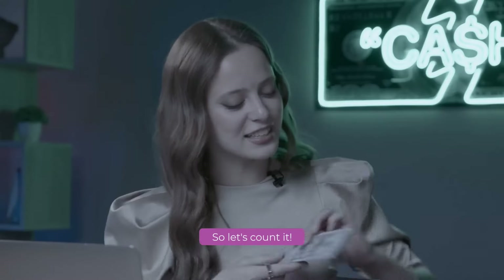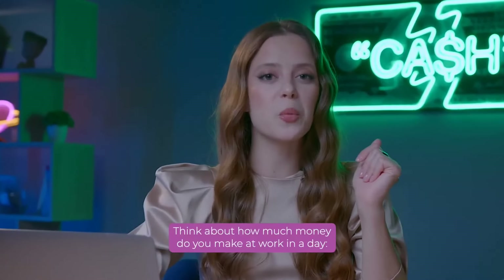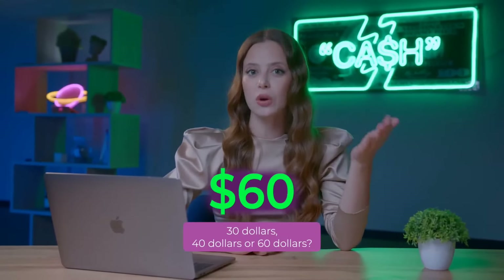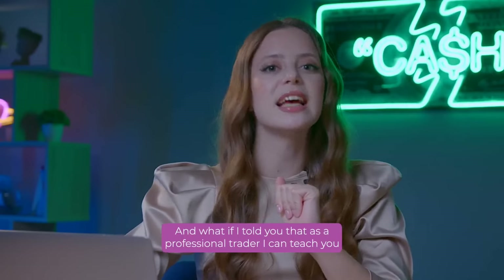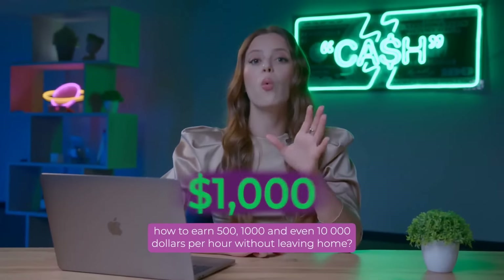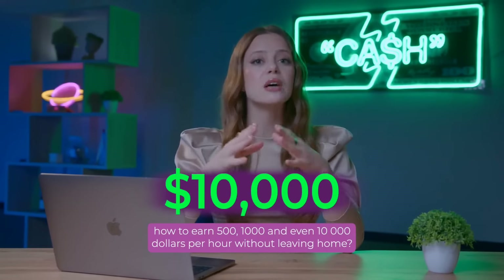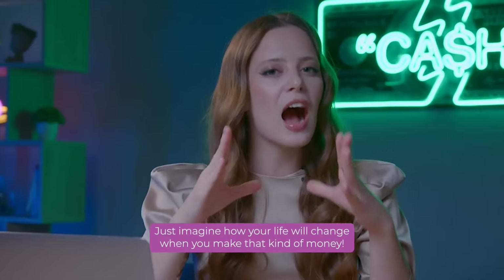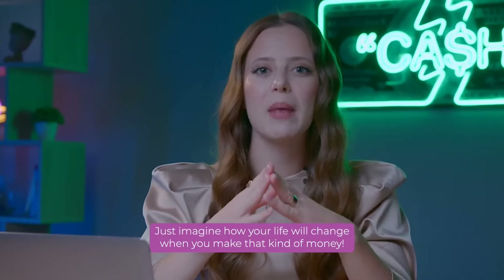So, let's count it. Think about how much money do you make at work in a day? $30, $40, or $60? And what if I told you that as a professional trader, I can teach you how to earn $500, $1,000, and even $10,000 per hour without leaving home?